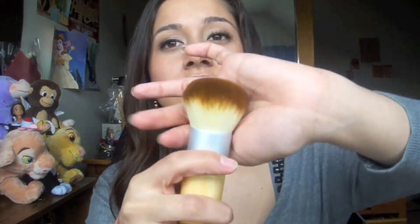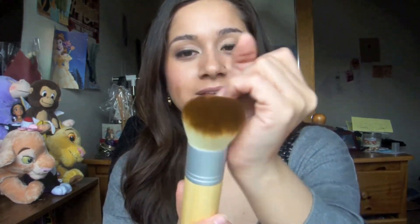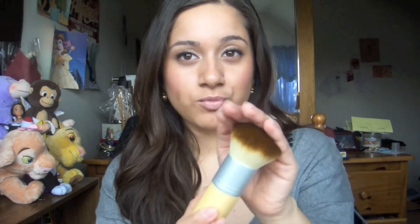Then I picked up the really popular EcoTools Bamboo Bronzer Brush and it looks just like this. I don't think I'll be using this for bronzer very much, but I do want to use this for powder. It's really dense and super compact, so I think this will be really nice to put on a powder — just pat it into your skin, pat in the powder. And it's still fluffy enough to blend it out.